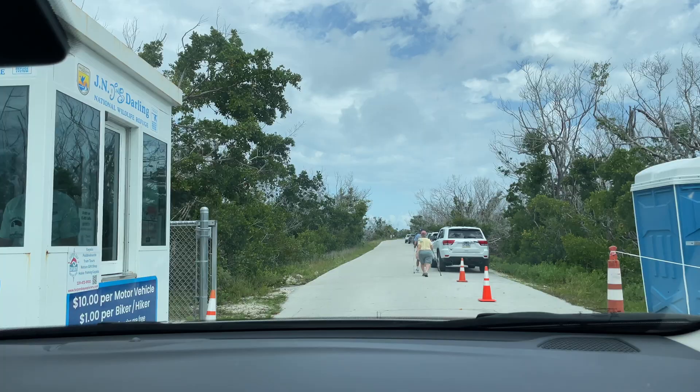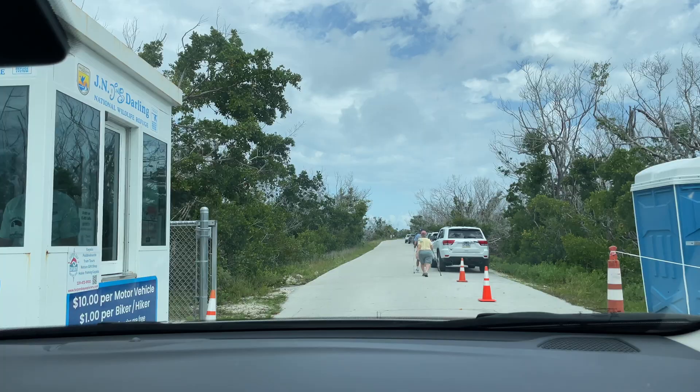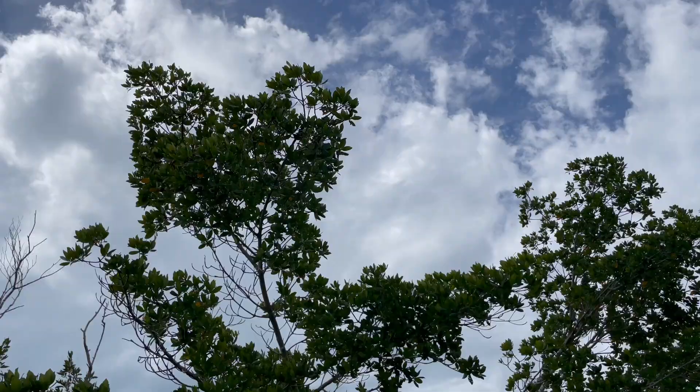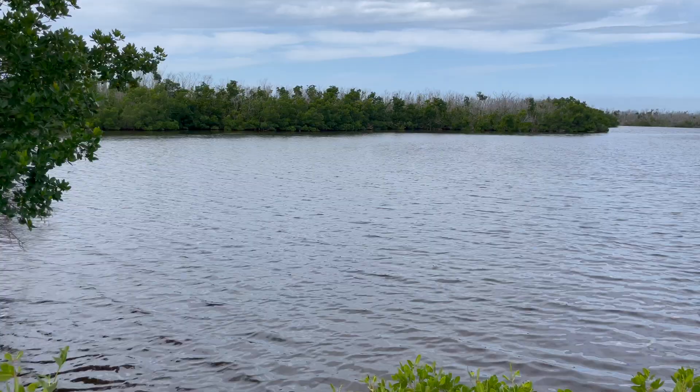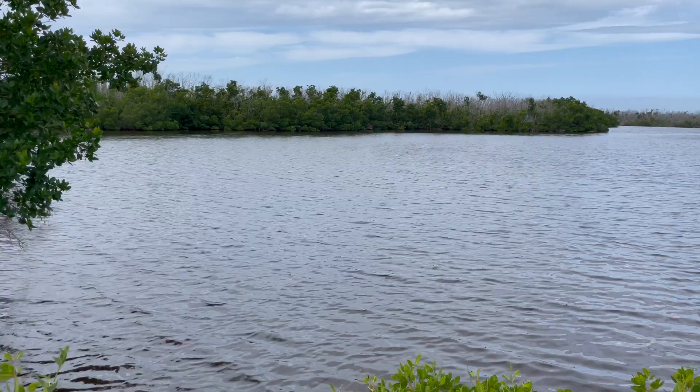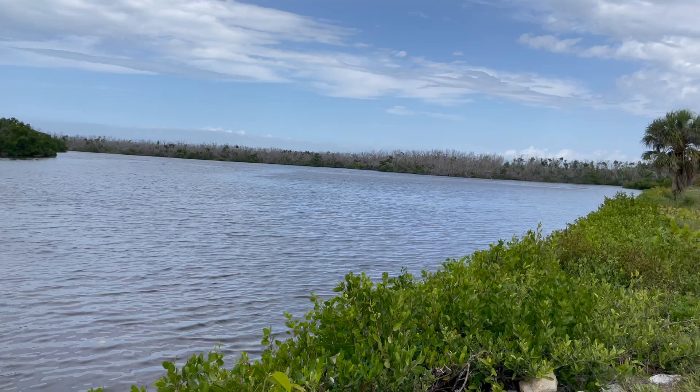The J.N. Ding Darling National Wildlife Refuge, located on Sanibel Island, Florida, is a haven for nature enthusiasts and bird watchers alike. Spanning over 6,400 acres of pristine mangrove forests, marshes, and estuaries, this refuge offers breathtaking views and opportunities to observe a diverse range of wildlife in their natural habitats.